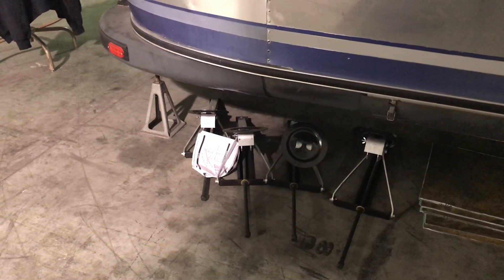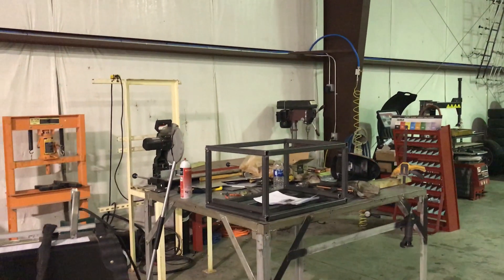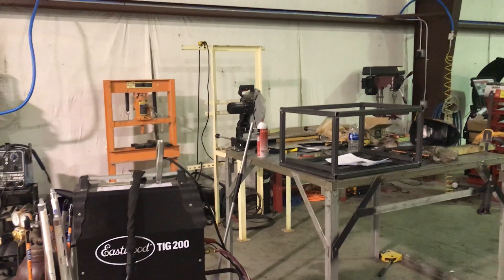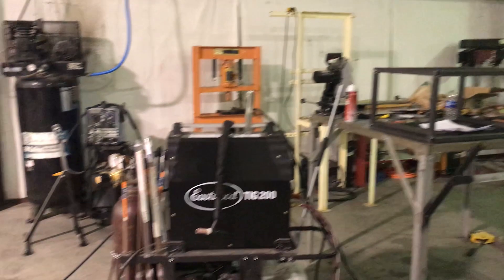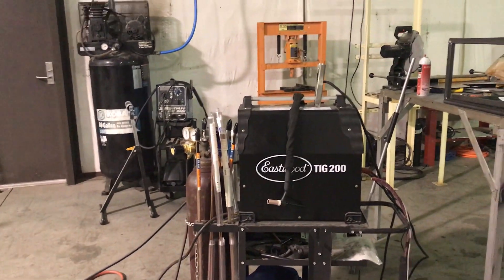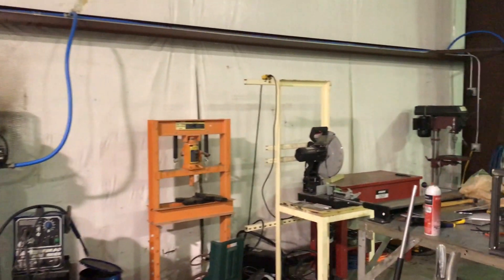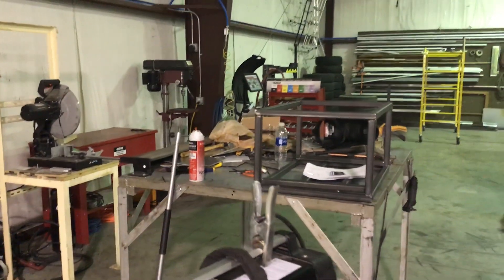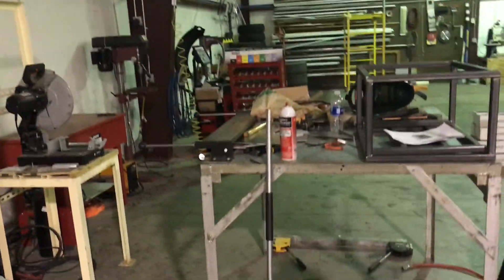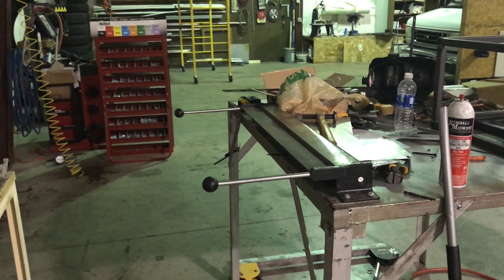We've redone all of the leveling and stabilizer jacks — we've taken them off, refurbished them, and repainted them, so they're ready to go back on. Back here is our metal working area. We've got full capabilities to fabricate whatever we need in steel or aluminum. This is our TIG welder here that we got from Eastwood, and our press, a chop saw, and drill press.